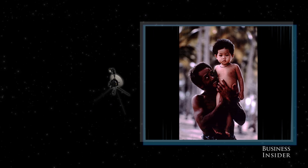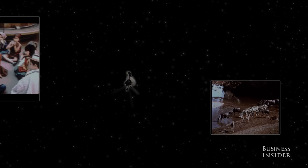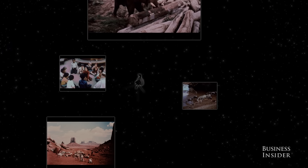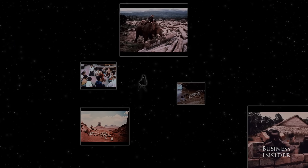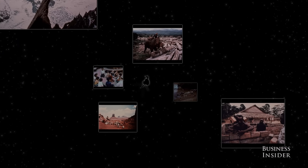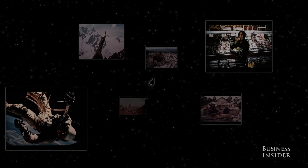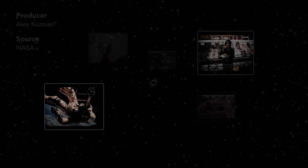Without much to erode it in space, the golden record is estimated to survive for a billion years, traveling aimlessly through the Milky Way. It's impossible to say whether Voyager or its twin, Voyager 2, will ever be found and retrieved by another life form. But, as Carl Sagan, who chaired the golden record project, put it — it would be impolite not to say hello.